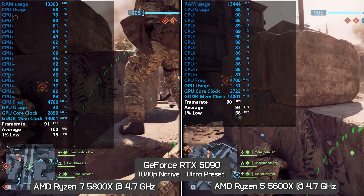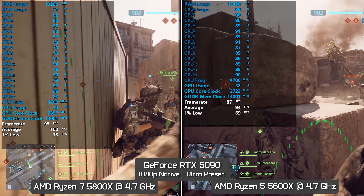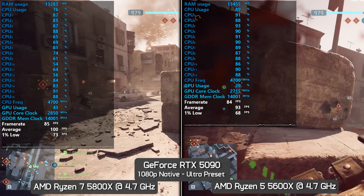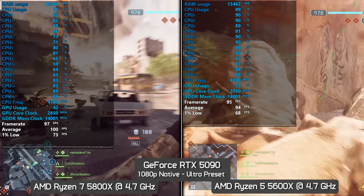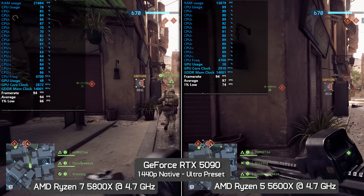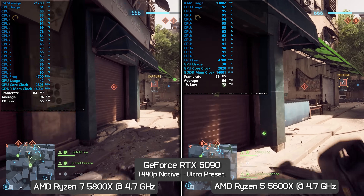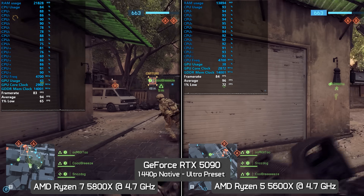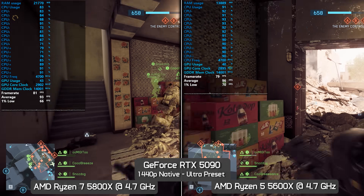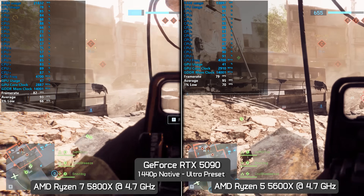Switching up to the more demanding ultra settings again at 1080p, we find similar margins between these Zen 3 processors. In fact, the 8-core model is now just 6% faster on average, with a mere 4% boost to the 1% lows. Then at 1440p, we're looking at very similar performance between these two CPUs, both averaging around 90 FPS with between 65–70 FPS for the 1% lows. So even here, whether you own the 5600X or 5800X, the performance is going to be much the same — and no gamer, even a professional competitive gamer, would be able to tell which one of these CPUs they're actually using.